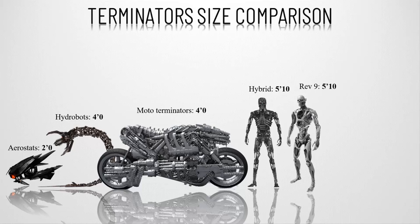Number five, the REF-9. It is an advanced terminator and infiltrator series utilized by the Legion in a Dark Fate timeline. A REF-9 consists of a solid carbon-based endoskeleton covered by an outer layer of advanced carbon-based mimetic poly alloy. The REF-9 is 5 feet 10 inches, or 178 centimeters, tall.